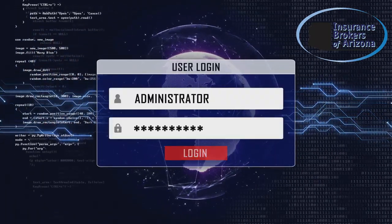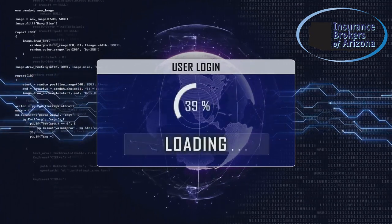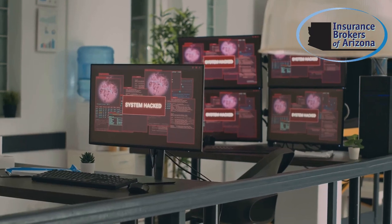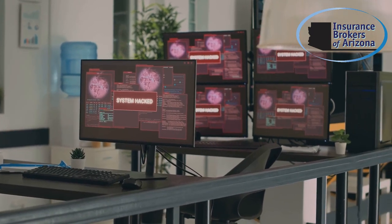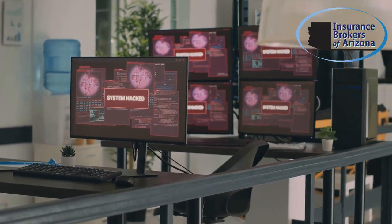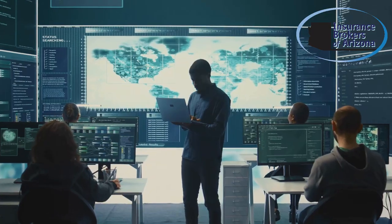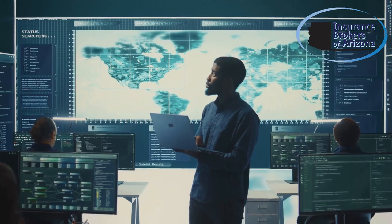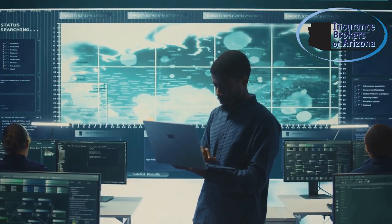This is crucial in protecting sensitive information and maintaining the integrity of your systems. Ensure your business has a reliable firewall in place to block cyber threats before they cause damage. Regularly update and configure your firewall settings to adapt to new threats and vulnerabilities.